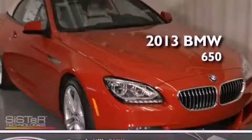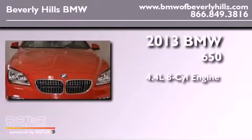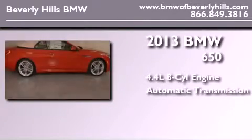This is a brand-new 2013 BMW 650. It has a 4.4-liter 8-cylinder engine and an automatic transmission.